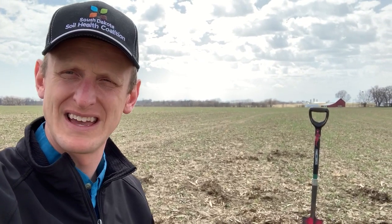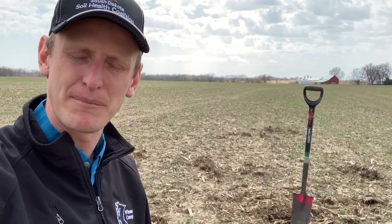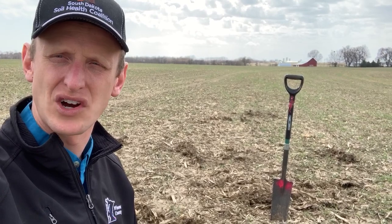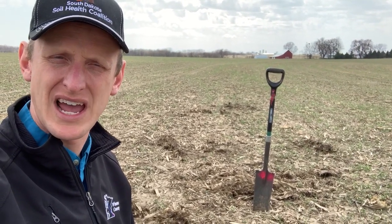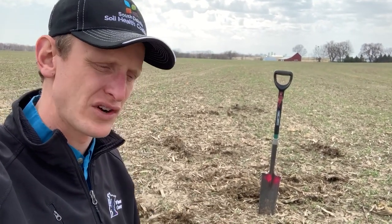We're out in a field that was soybeans — both fields that we're going to visit here were soybeans, and they were combined off. On this particular field, the farmer took and spread pen pack manure that was corn stalk-based in the bedding, and spread that out pretty thin. Then brought a fertilizer buggy out and spread potash with the cereal rye, around 50 to 60 pounds to the acre of cereal rye. And then he came back in and vertically tilled in the cover crop seed and the manure.